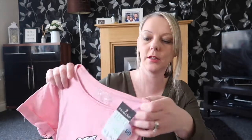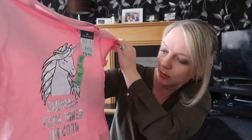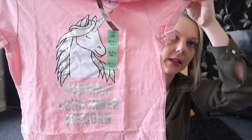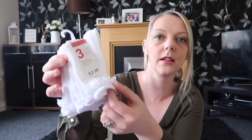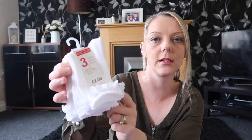I bought two pink t-shirts with a unicorn on saying 'embrace your inner unicorn' — one for Sophie, one for Amy. And they were £1.80 each. I also got a pair of white frilly socks for Amy — these were £2.00 and have got all the frilly bits on, which is perfect for when they wear dresses and for school.